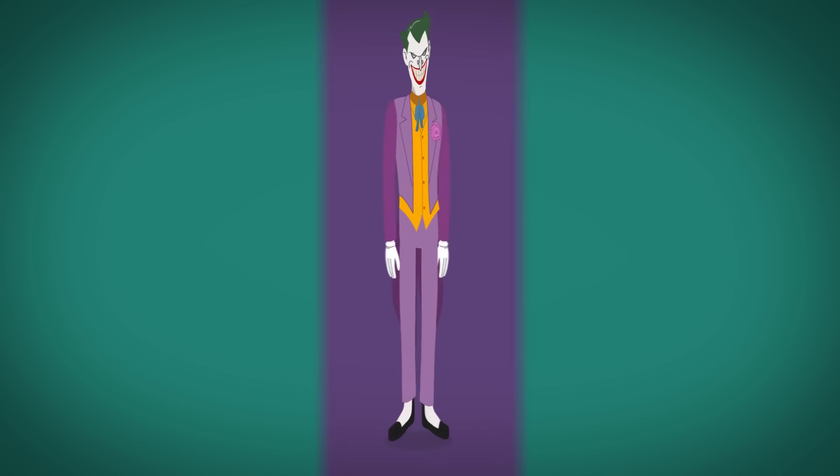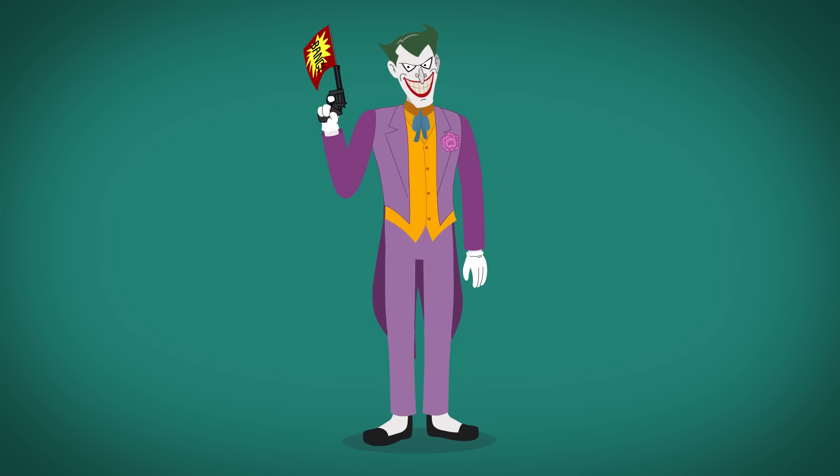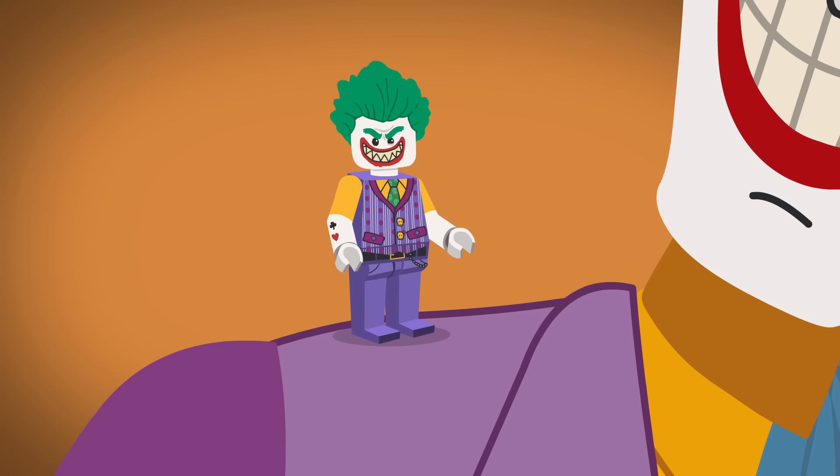But the best Joker may arguably be Mark Hamill's animated series version, or maybe the four-centimeter-tall Lego Joker.